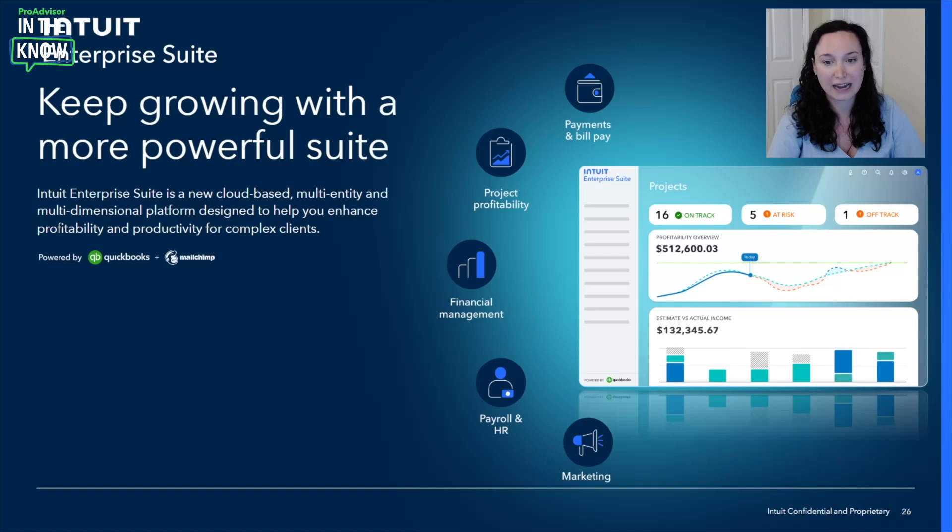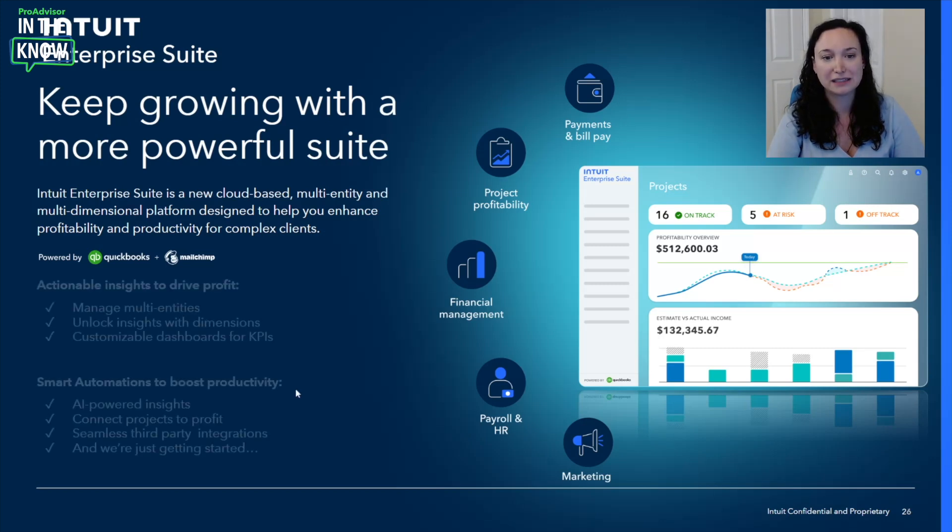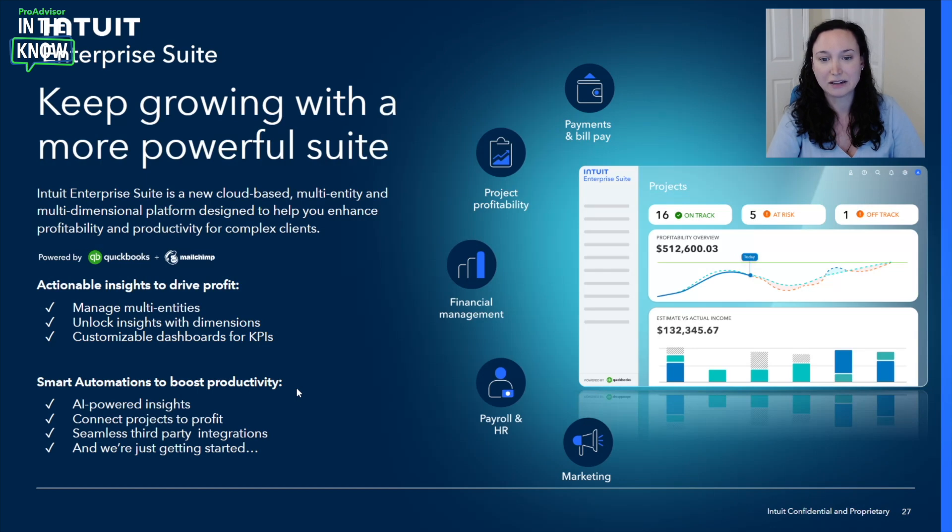With all your clients' top jobs handled within the suite — from accounting to payroll, AP/AR, as well as marketing — all of their critical data will be in one spot. And what that means for you is that you'll be able to get to those actionable insights to help advise your clients on how they can drive the most profit.